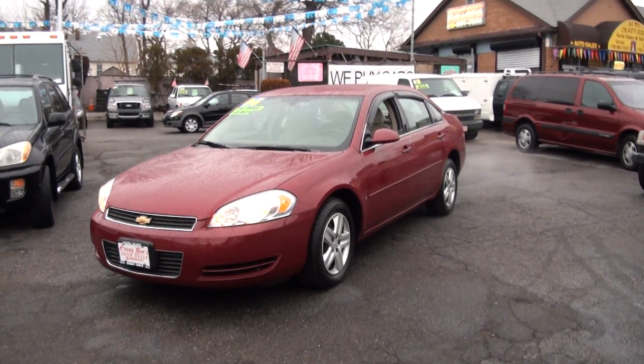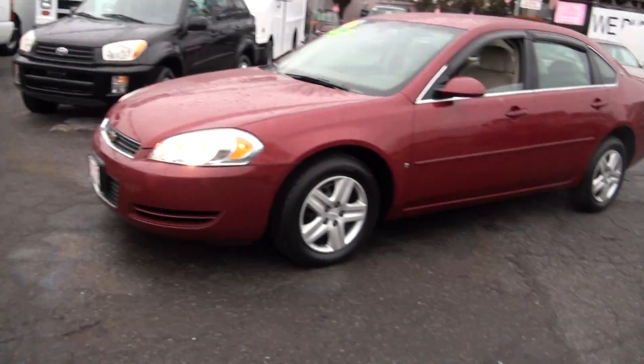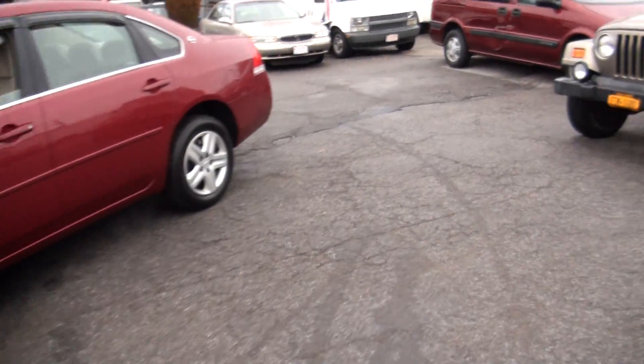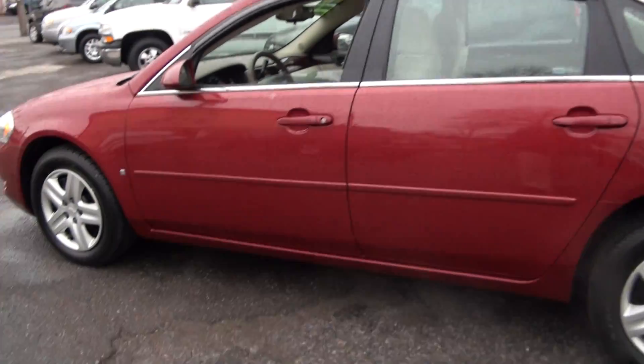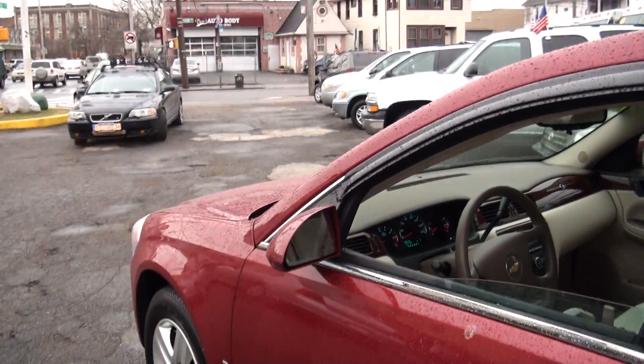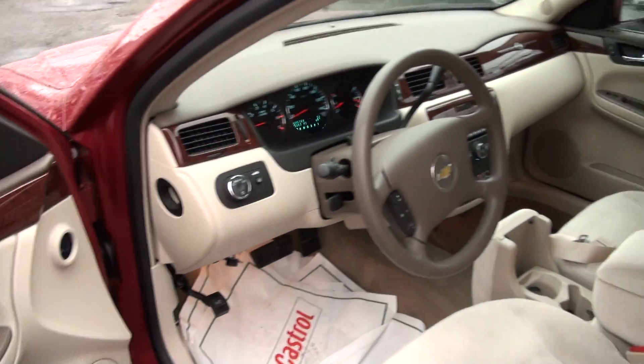2006 Chevrolet Impala. If you are looking for an Impala, we have several in stock — all low mileage and all in mint condition. There's another one over there in the back lot, so we have at least three to choose from, and that's always a nice thing. This one is 25,000 miles; it's brand new inside.